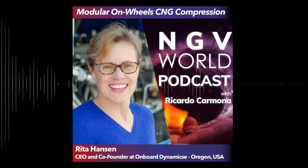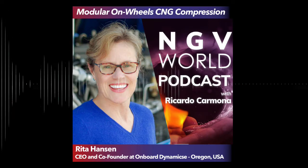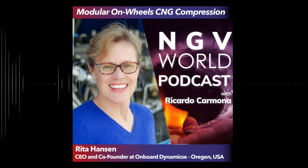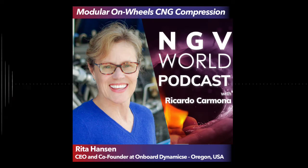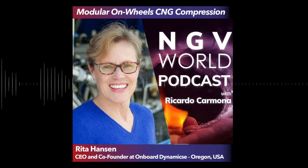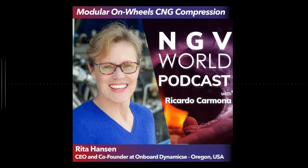Before we start, you can find all the details of this episode and everything we mention by visiting ricardocarmona.io/episode21, where you'll find all the pictures, videos, and links. Please don't forget to subscribe on your favorite podcast app — we're on Spotify, Google Podcasts, and Apple Podcasts, where you'll receive notifications for our next episodes. Now let's go to the main part of the show. Enjoy!